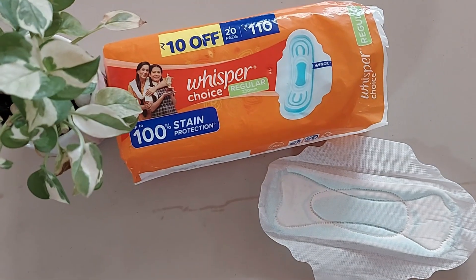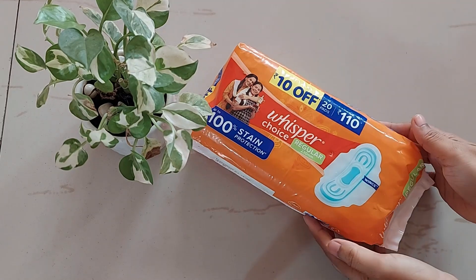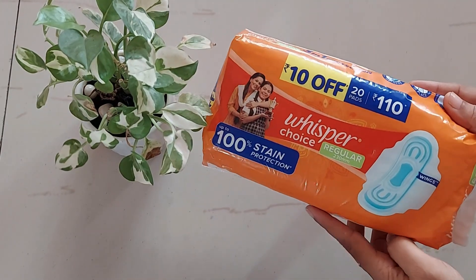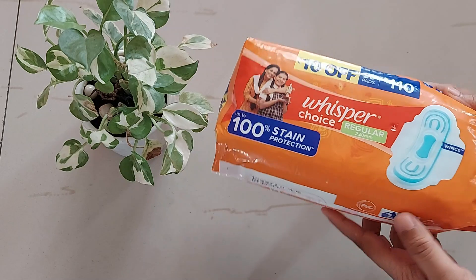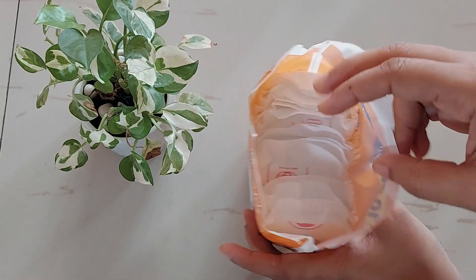Hi girls, welcome to today's video — it's a Whisper Choice regular pads review. This pack contains 20 pads with an MRP of ₹110, making each pad quite affordable at just ₹5.50. There's no individual packing, just a stack of pads, and the size is regular.